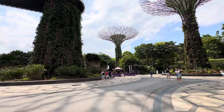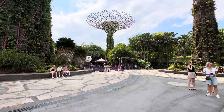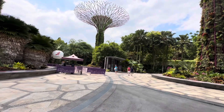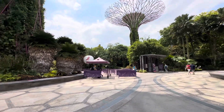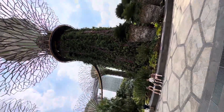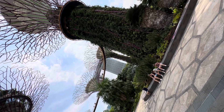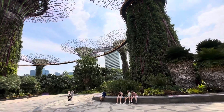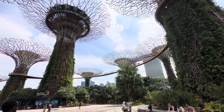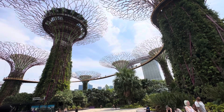The Supertree Grove in Singapore, in Gardens by the Bay. This is the entrance where you can find the ticketing booth. If you want to go up you have to pay for a ticket. It is the entrance going up, and you have to walk on the skyway. It may be called OCBC because it looks like a sea ship.